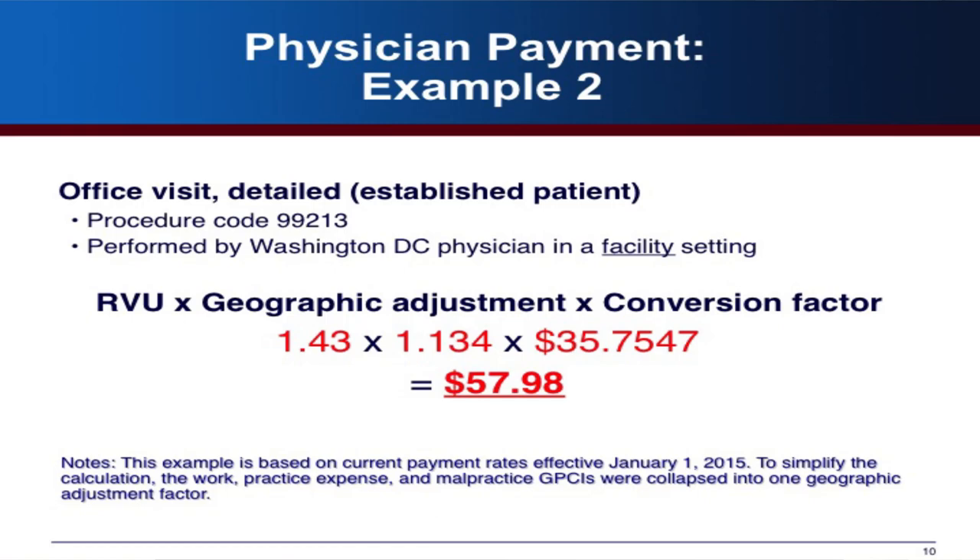Doing the same procedure in a facility setting in D.C., the RVU changes to 1.43 instead of 2.04, giving a payment of $57.98. However, with outpatient services performed in a facility like a hospital outpatient department, there are both a physician payment and a hospital facility payment. The facility payment is $96.25, so the total payment is actually $154.23 — two payments going on, though the facility payment is not part of the physician fee schedule.